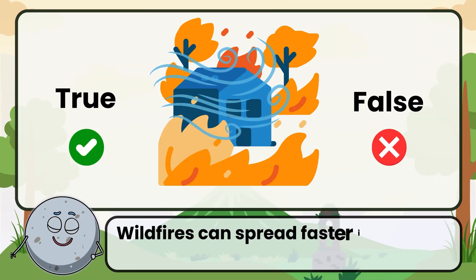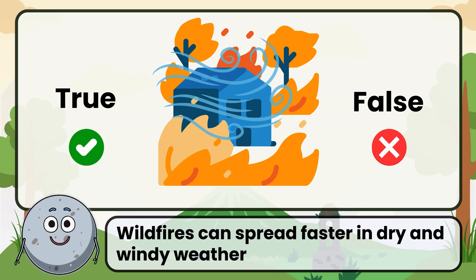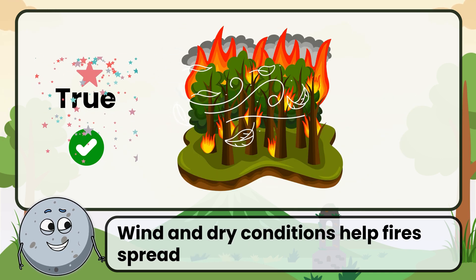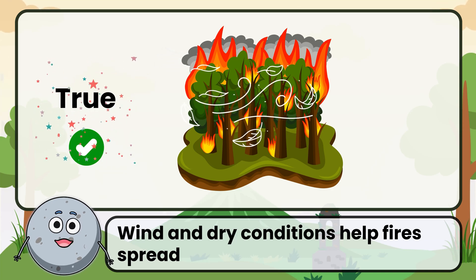True or false: wildfires can spread faster in dry and windy weather. Correct. The answer is true. Wind and dry conditions help fires spread.